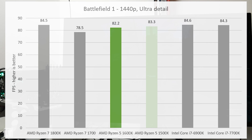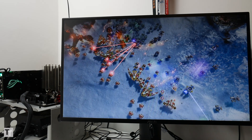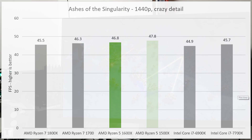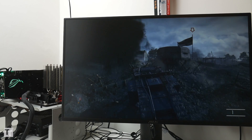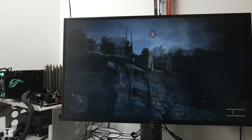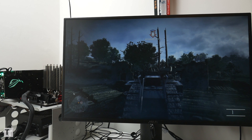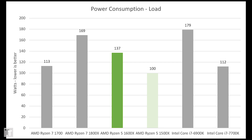Only the Ryzen 7 1700 has a slow enough clock speed to hold it back. Finally, we come to Ashes of the Singularity, which is a very CPU-intensive game. At high detail settings it's the GPU, not the CPU, that's the bottleneck. However, at lower resolutions and detail settings, there's a proportionally big advantage for the Intel processors — again a combination of better optimisation for Intel and higher clock speeds. As for power consumption, the Ryzen 5 chips are as frugal as we've come to expect of Ryzen. AMD really has made huge strides in processor efficiency compared to its previous efforts.